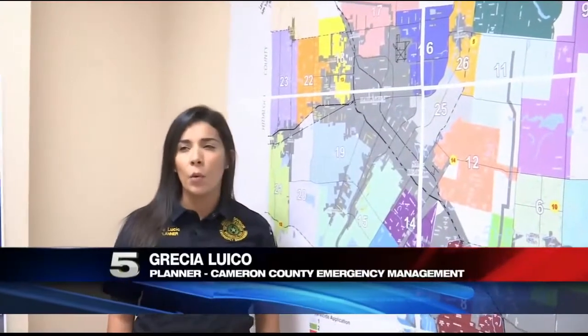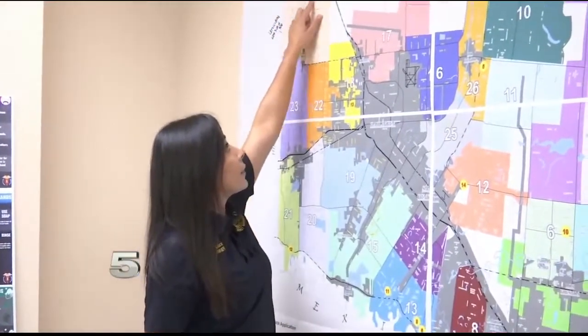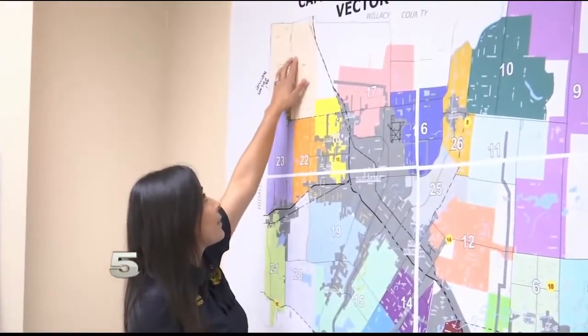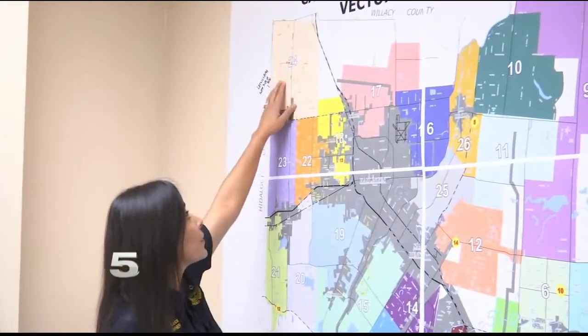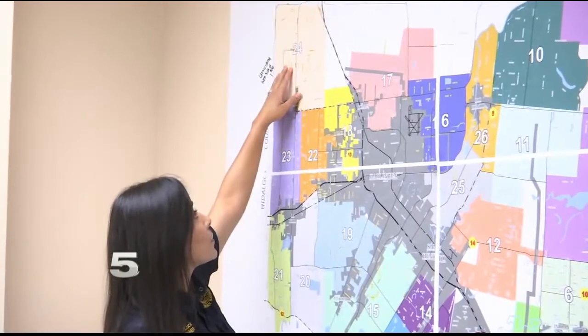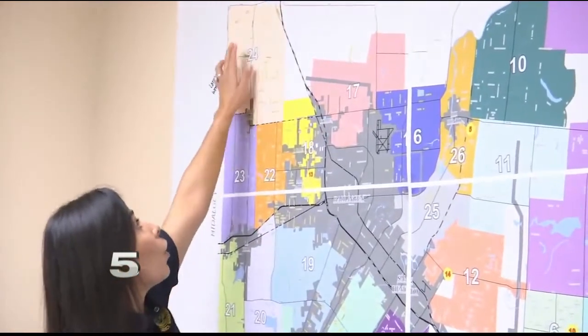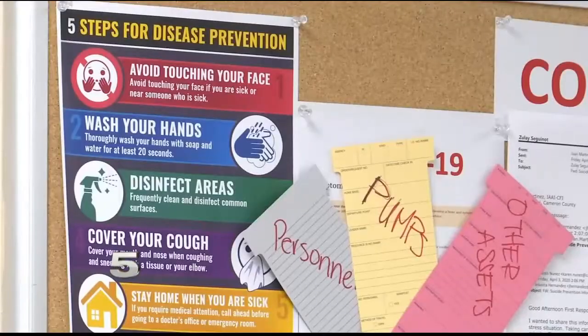We have about 15 pumps at the moment that are operating over by the Contu Road on this side. So this is a floodway right here, and there's a levee at this point. So what we're trying to do is remove all the flooding, all the water from the city of Santa Rosa that affects areas coming down to Primera and Combs, on this area over the levee on this side.